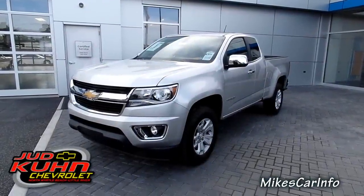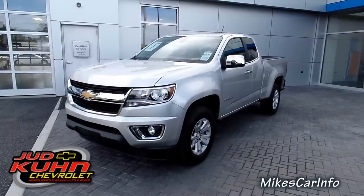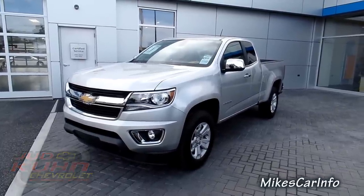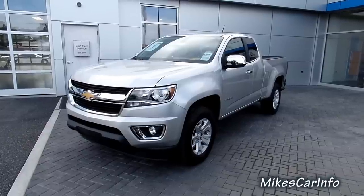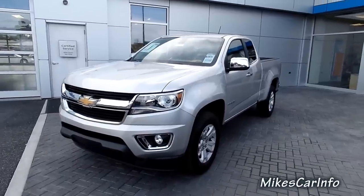Hey, this is Mike. I'm down here at Judd Coon Chevrolet in North Myrtle Beach, South Carolina, and they have a 2015 Chevy Colorado. I really wanted to look at one of these, and I called Lee, and he said they had one in, so here it is.